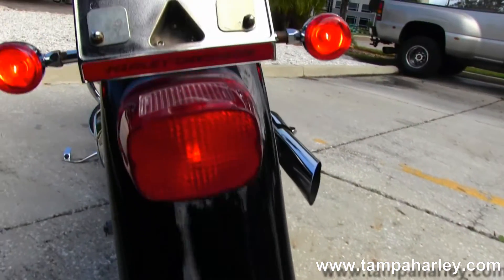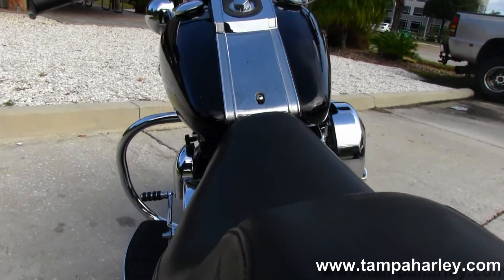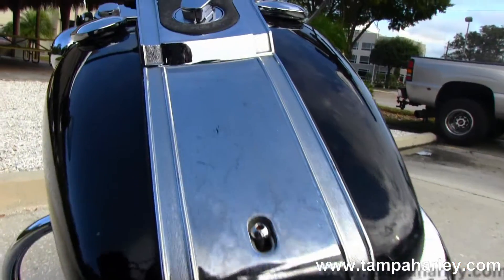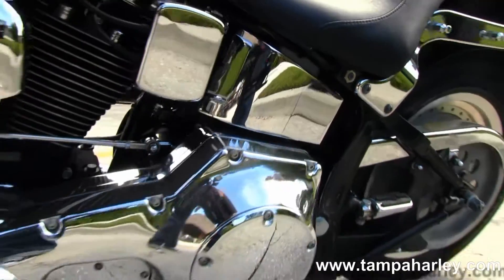That classic Fatboy drop-down fender. Sculpted one-piece gunslinger style seat. Chrome tank trim. Out front we have a set of wide bars and upgraded mirrors on this bike.